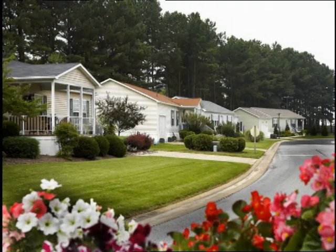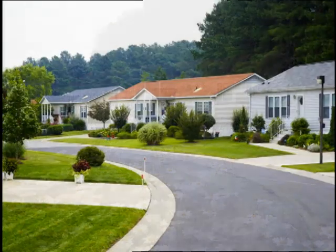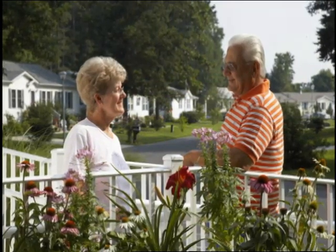Experience easy, low-cost one-floor living — no more up to the bedroom and down to the laundry. With Jensen's 84-year track record, you can count on your home being built right and having a better resale value.